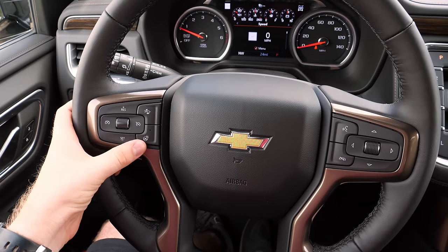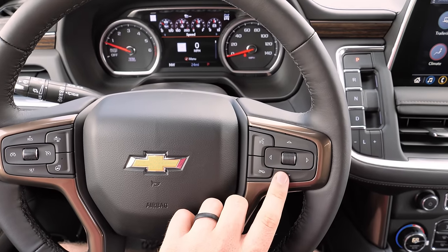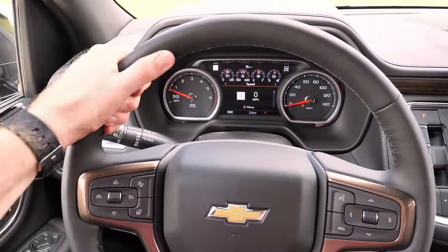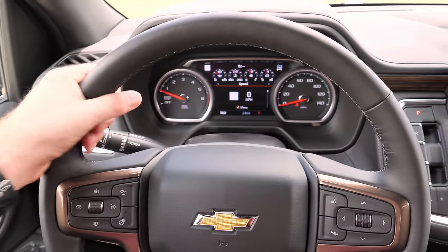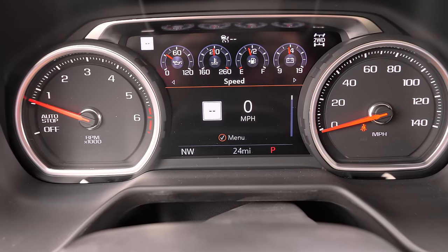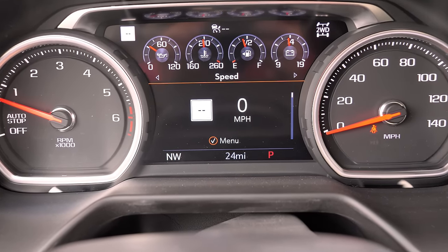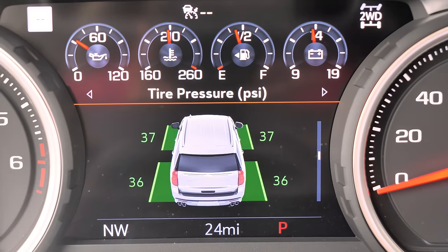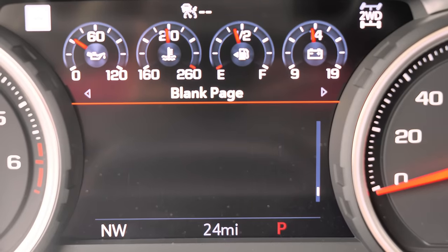Chevrolet's steering wheel has a heated steering wheel button, cruise control buttons, front collision controls, and information display and voice controls, with radio controls on the back of each side. The wheel is leather-wrapped, comfortable, fairly soft, and not gummy. You also have rain-sensing windshield wipers. The gauge cluster features a couple of physical gauges and an 8-inch screen in the middle on upper trims — otherwise a 4.2-inch display. The GM-style information display shows trip computers, vehicle info, audio, navigation, phone, and customizable settings.